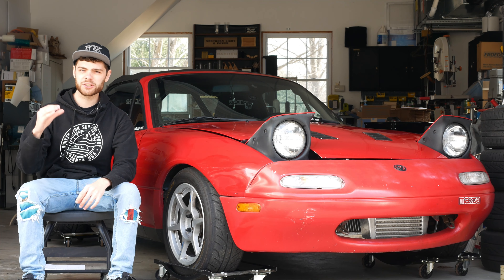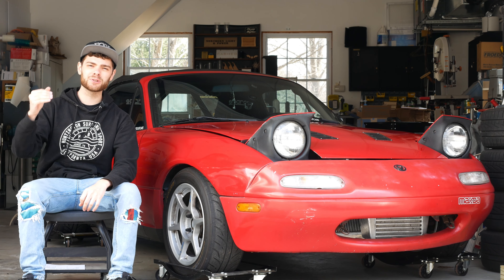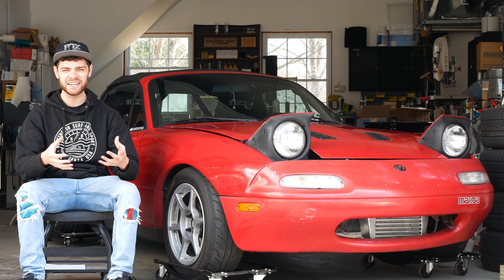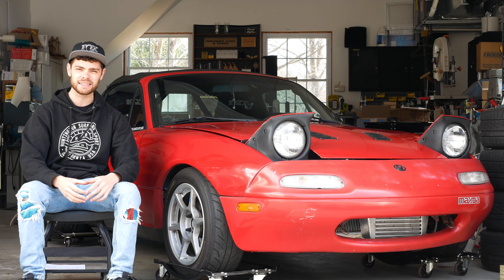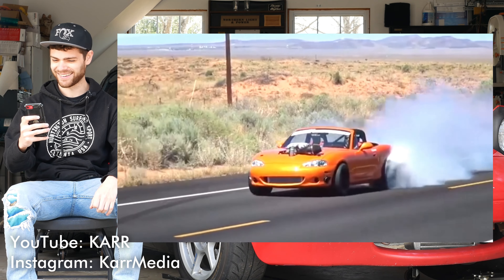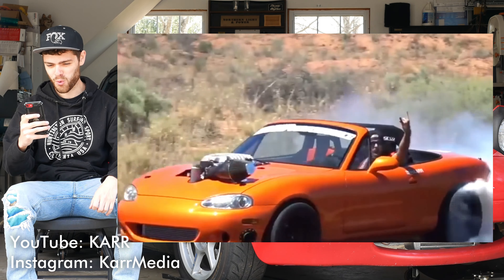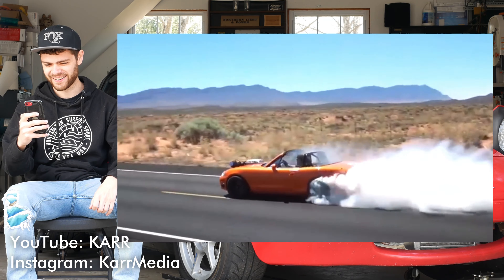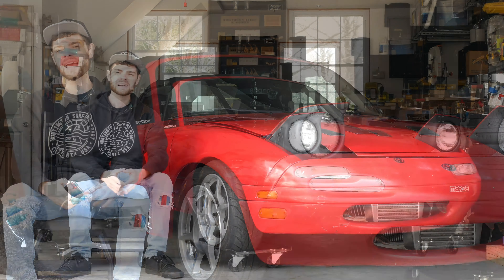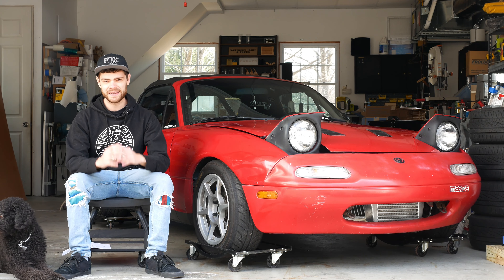I want to show you a clip of this car doing an absolutely nasty burnout so you can see what it's capable of, because it's just so raw. It's so much engine for one of these lightweight cars and it is just absolutely crazy. That thing is just absolutely insane. Let's move on to the next one.